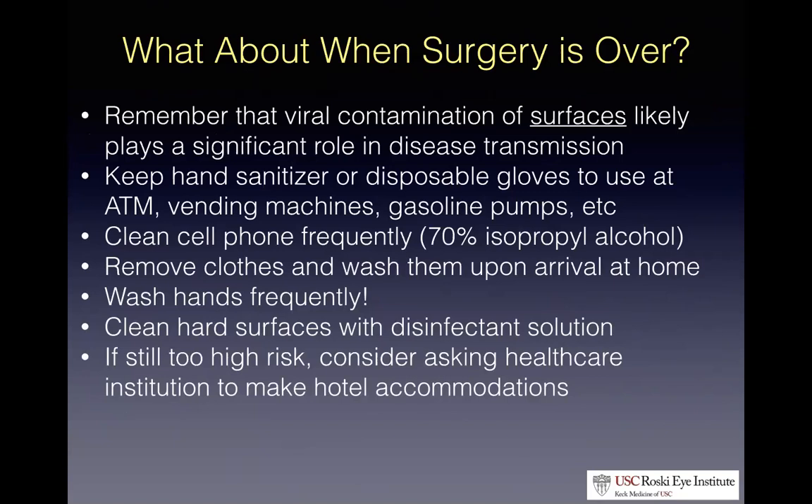What can we do after our cases when we go home to avoid transmitting this to our families? Keep hand sanitizer handy after using communally touched surfaces like ATMs, vending machines, and gasoline pumps. Clean your cell phone frequently. One suggestion from the American College of Surgeons: when you get home, take off your scrubs, put them in a garbage bag, shower, then wash those clothes immediately to reduce contact transmission in your house. And if your family members are high risk, it's not out of the realm of reasonability to ask your institution to put you up in a hotel room for a brief period of time — their website lists this as a viable alternative.